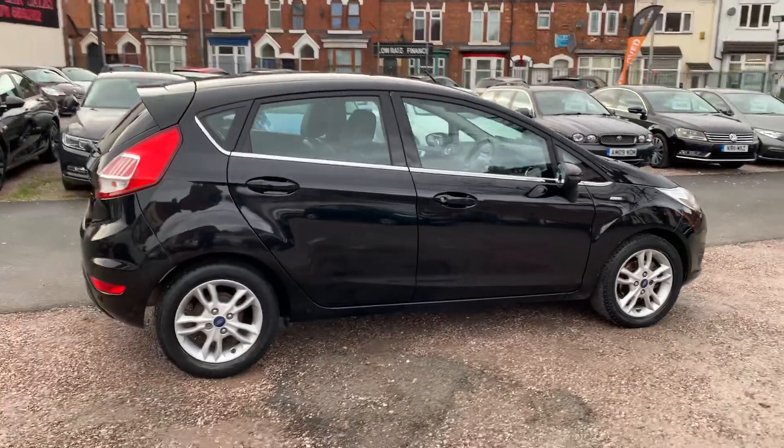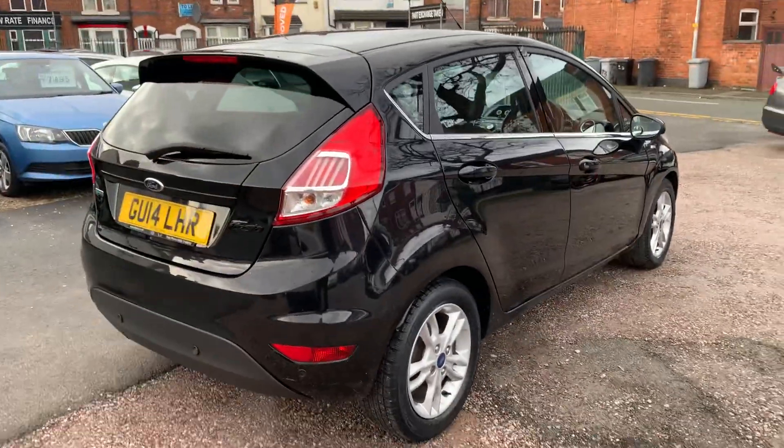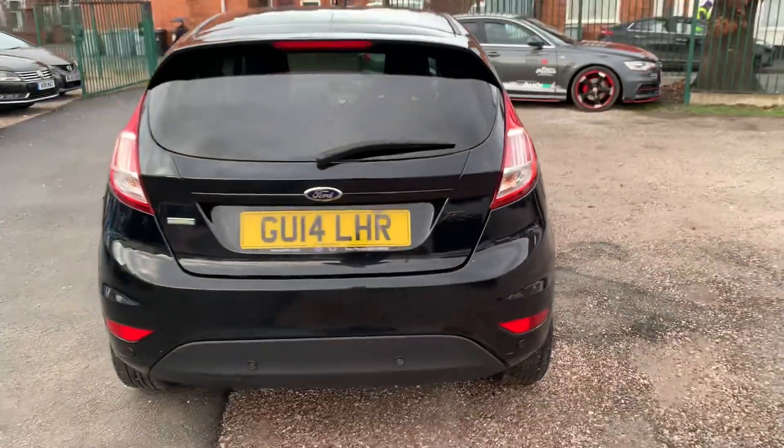This one looks really clean and tidy, drives absolutely great. I've just done nearly 40 miles in this car — drives superb, very economical.